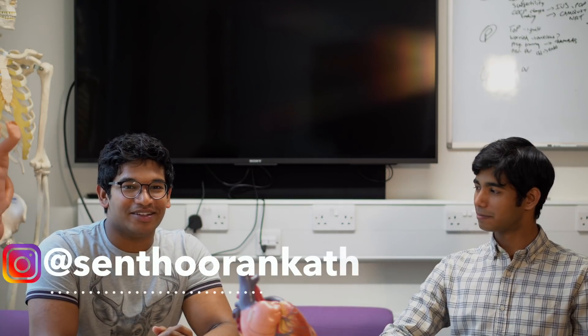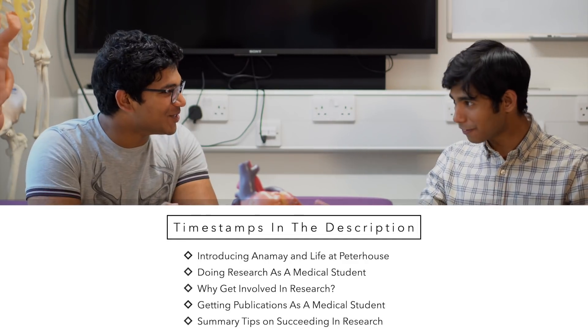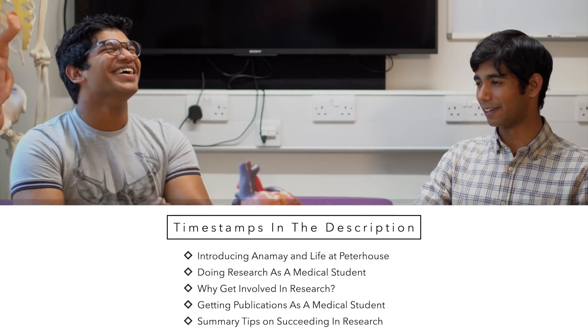Hey guys and welcome back to the channel. Today I'm joined by Aname, a fellow friend and medic at Cambridge, and today we'll be talking about research and all the things that you've been up to as a medical student and as a researcher practically. Thank you for having me Sam, it's so great to be here. Finally to be here on Sunthoruncast's channel. I've been watching you for literally months now, waiting to be on.